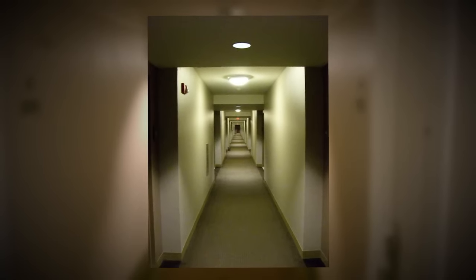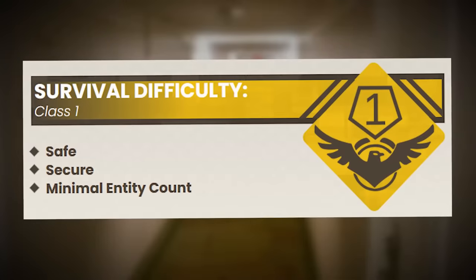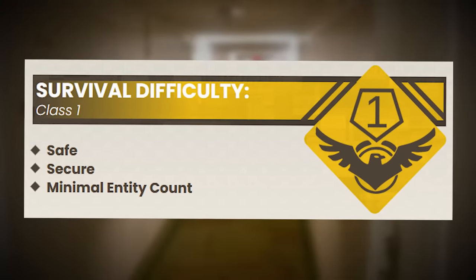Level 87 of the Backrooms is the 88th level in the Catalog of Lore, and it's been given a classification of Class 1 difficulty, which means it is safe and secure with a small entity count.